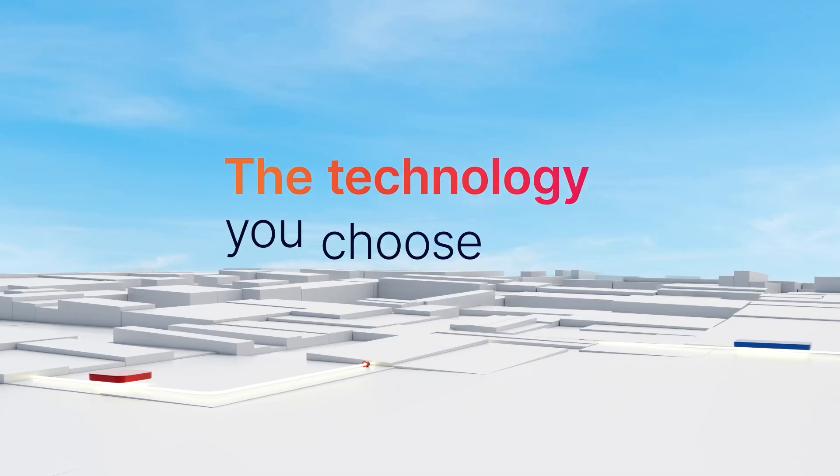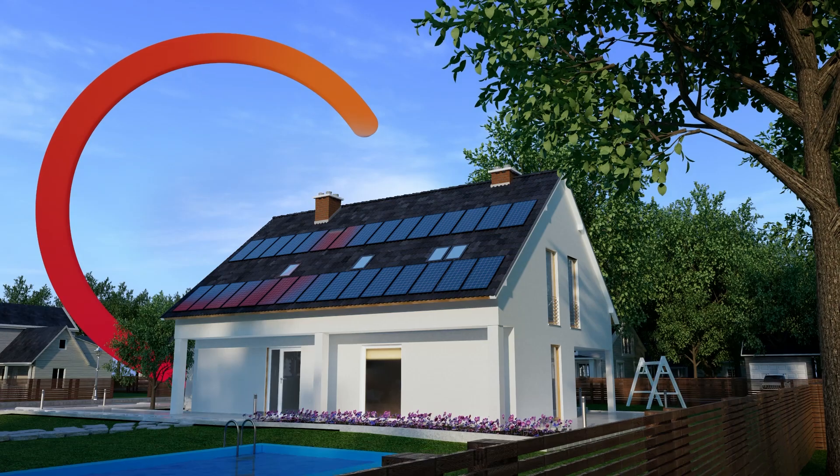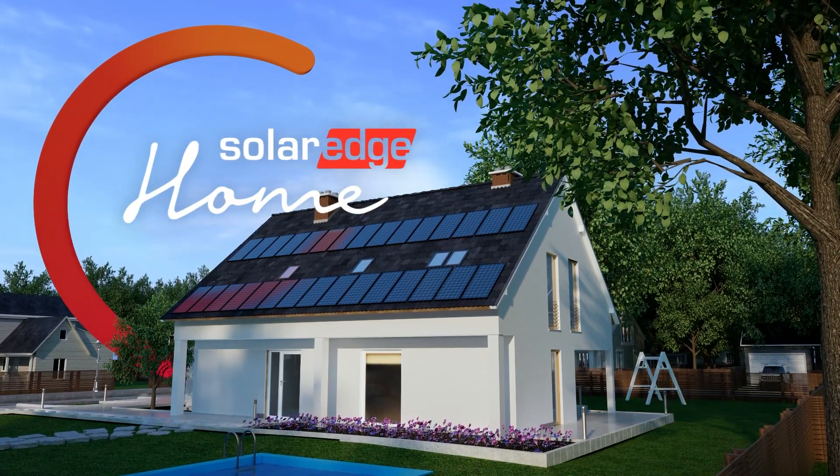So, the technology you choose today really does have a big impact on the savings you enjoy tomorrow. Optimize your energy and your savings with an optimized inverter only from SolarEdge.